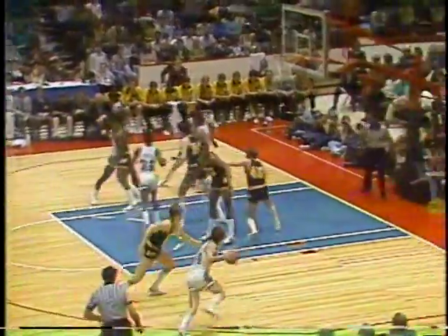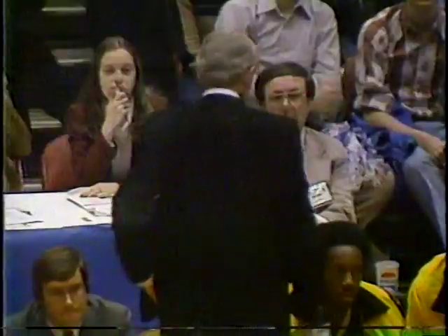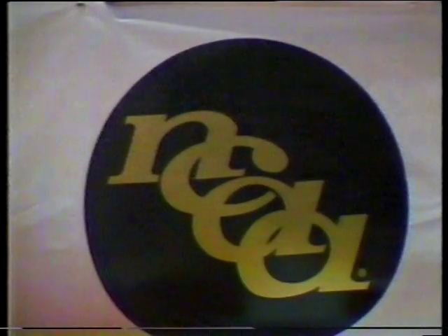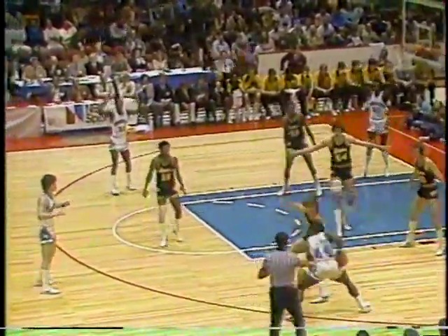Bob Hansen, a freshman backcourt player for Iowa, comes in. The ball is tipped out of bounds — last touch by a Hawkeye. The term student-athlete epitomizes participation in intercollegiate athletics while pursuing a college education. Each year 80 NCAA postgraduate scholarships of $2,000 each are awarded to student-athletes who have maintained at least a B average during their years in college. Announcement furnished by the NCAA.